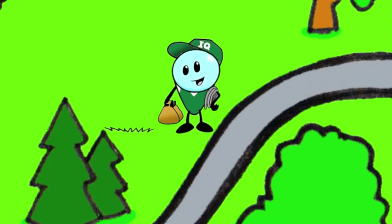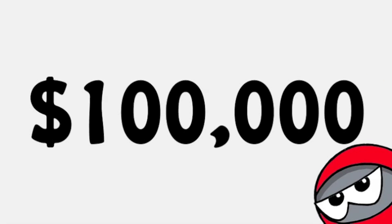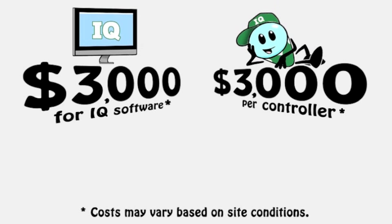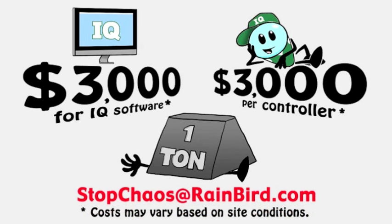Now you can repair the problem when it's convenient for you. And you'll save time searching for the leak because IQ told you where the problem is. Traditionally, systems like this often exceeded $100,000. But IQ begins at just $3,000 for central software and $3,000 per zone controller. Money is no longer an obstacle for smarter and more convenient irrigation. If you want to put an end to chaos, email stockchaos at rainbird.com to find out what IQ can do for you.